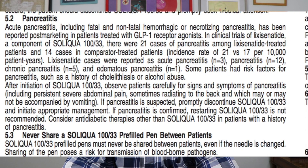Pancreatitis was an issue with Lixisenatide, one of the components of Soliqua. There were 21 cases of patients who took that drug and developed pancreatitis, versus only 14 cases in the comparator arm. Pancreatitis is something to keep in mind with any of the GLP-1 agonists.